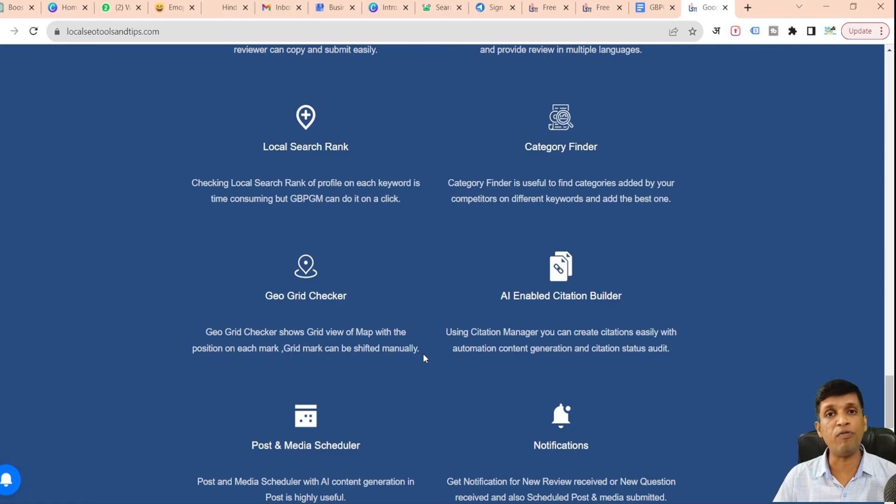The ninth feature is the post and media scheduler. Scheduling is really important because it saves a lot of time and helps you post media and updates at the proper time every day without missing any, making it a very powerful feature for consistent profile activity.